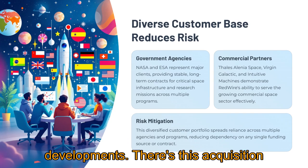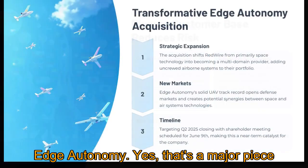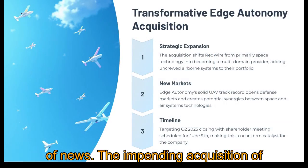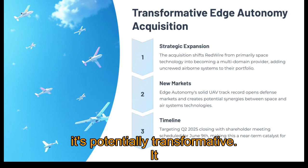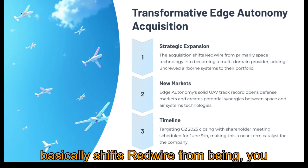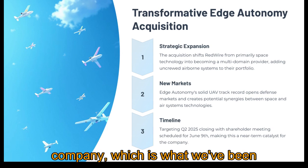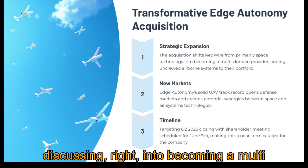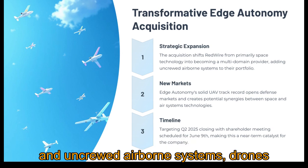Now, there's this acquisition that's been talked about quite a bit — Edge Autonomy. That's a major piece of news. It's potentially transformative. It basically shifts Redwire from being primarily a space technology company into becoming a multi-domain provider — space and uncrewed airborne systems, drones basically. So expanding beyond space entirely.